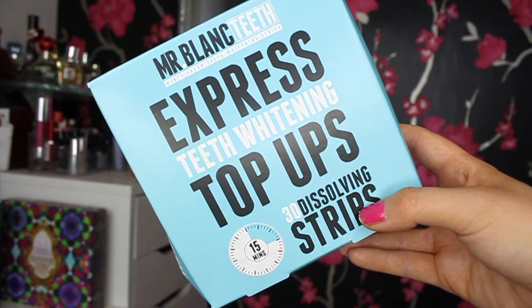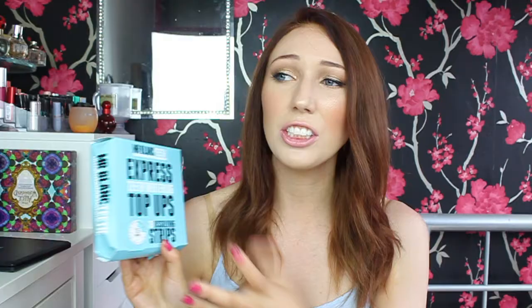I'd definitely recommend picking up Cork K or Candy K instead, as those are much better. The last product is from Mr. Blank Teeth — this is upsetting because I always use their normal whitening strips and my teeth are so white with them. But these didn't work out for me. These are the Mr. Blank Teeth Express Teeth Whitening Top-Ups — 30 dissolvable strips that take 15 minutes. I put one strip on my top teeth and within a couple of minutes it started to dissolve, leaving sticky residue on my teeth that caused my top lip to get stuck to my teeth.